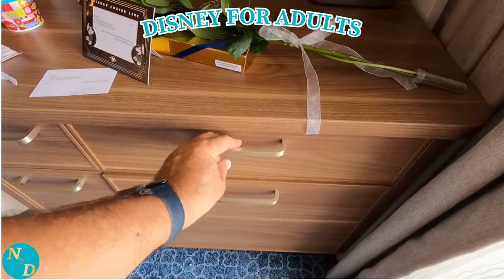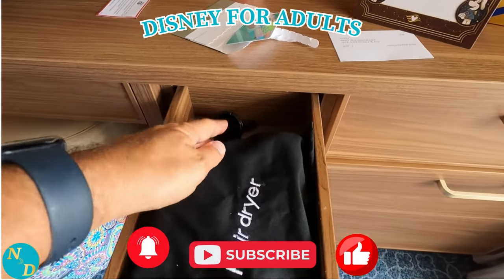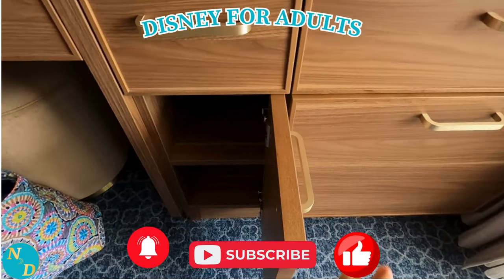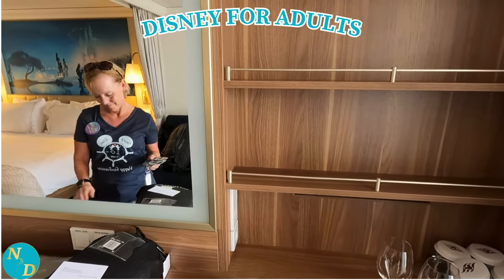We hope you have found at least one of the tips presented so far interesting and useful. You may wish to subscribe to our Nandan Travel YouTube channel if you haven't already done so, for future travel videos for adults where we try to save you money and time through our travel insights, recommendations, and experiences that we share with you.